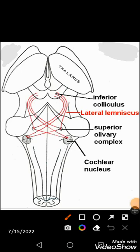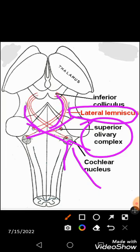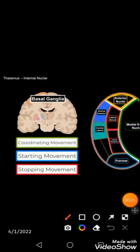The lateral lemniscus is formed with contributions from the cochlear nucleus, the superior olivary complex, and crosses to reach the inferior colliculus via the brachium of the inferior colliculus, then to the medial geniculate body of the thalamus. From there, auditory radiations project to the temporal lobe. All these afferents and efferents are concerned with hearing.